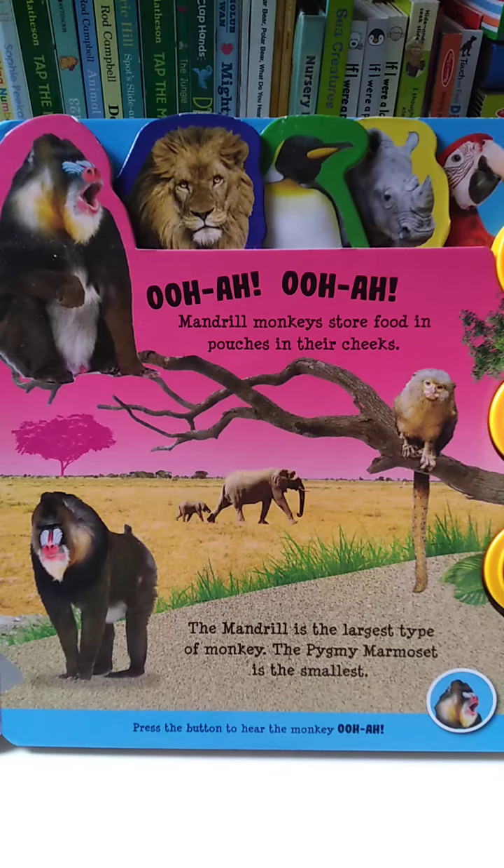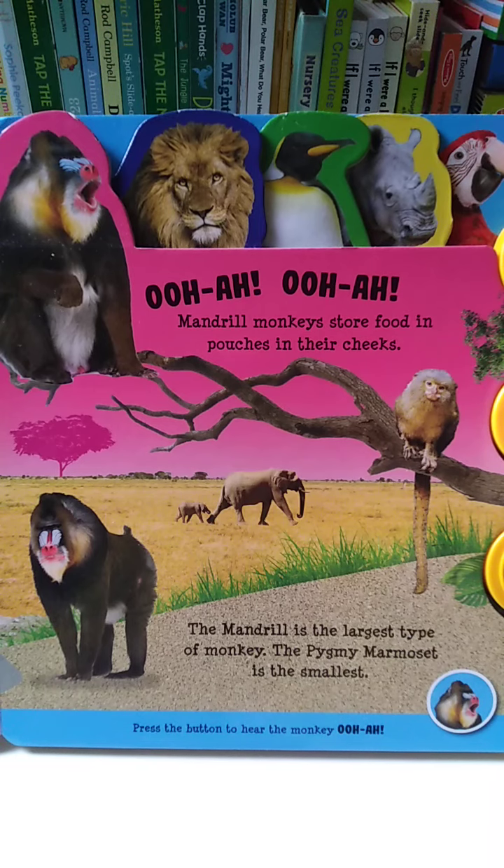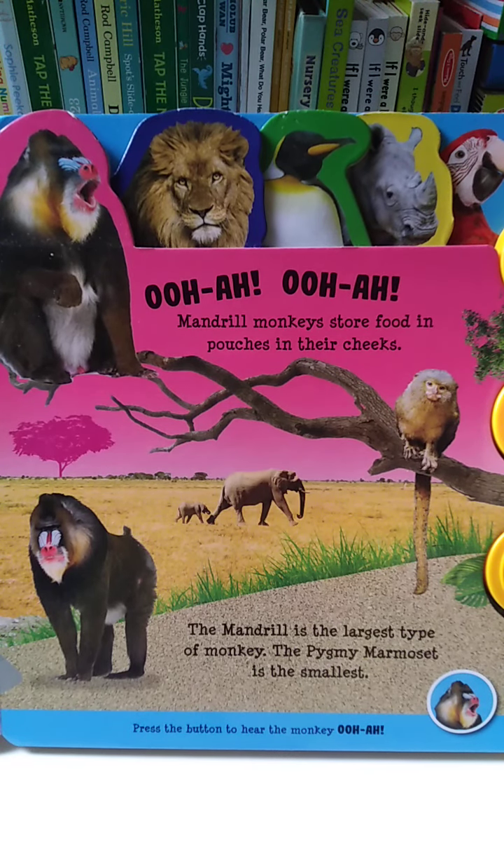Mandrill monkeys store food in pouches in their cheeks. The mandrill is the largest type of monkey. The pygmy marmoset is the smallest.